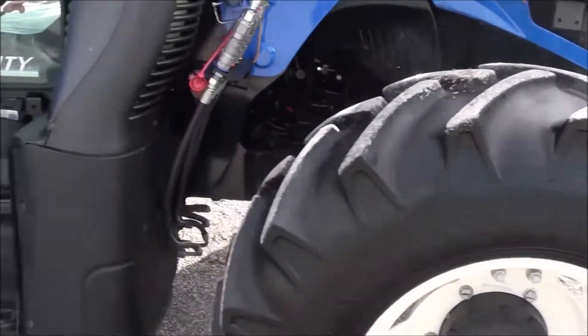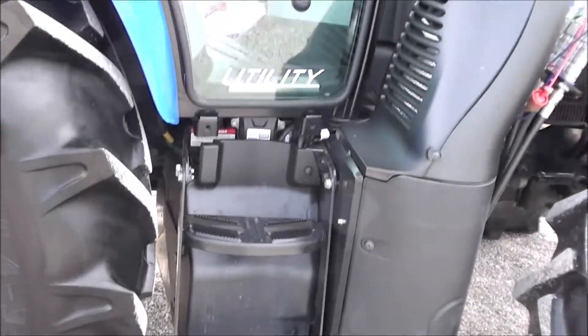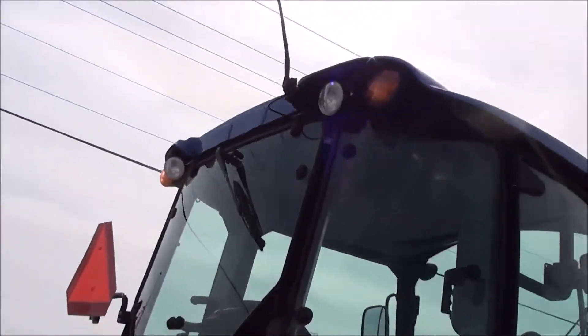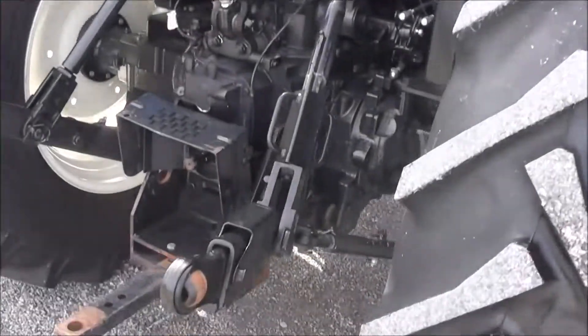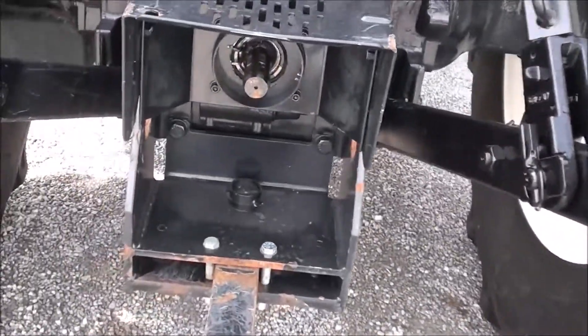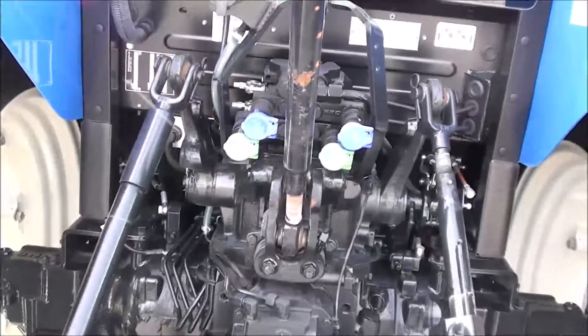14.9-24 front tires, 18.4-34 rear tires, two entry doors in the cab. Rear work lights, rear wiper. It's got the telescopic three-point arms as well as the stabilizer bars. There's 540 and 1000 PTO capabilities, and dual rear remotes.